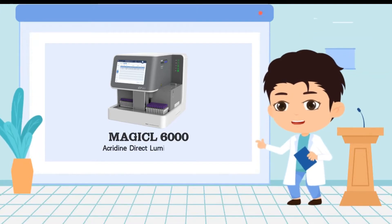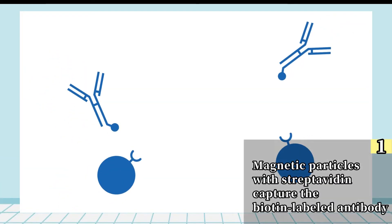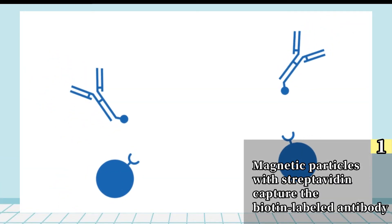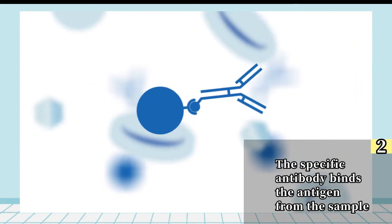The Magical 6000 uses a methodology known as acridine direct luminescence. After magnetic particles with streptavidin capture the biotin-labeled antibody, the specific antibody binds the antigen from the sample.